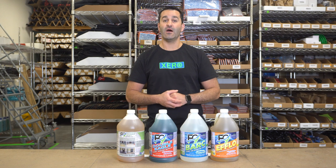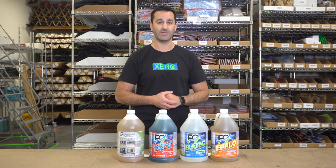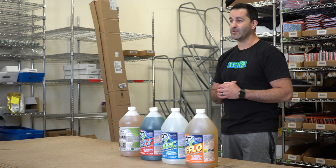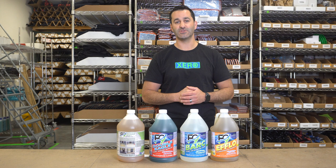Alex of TheWindowCleaner.com — I want to show you the products from F9 that we're happy to carry at WindowCleaner.com. First, we have the Efflo. The Efflo is a great concrete prep cleaner. It will clean concrete, tile, and various stones.